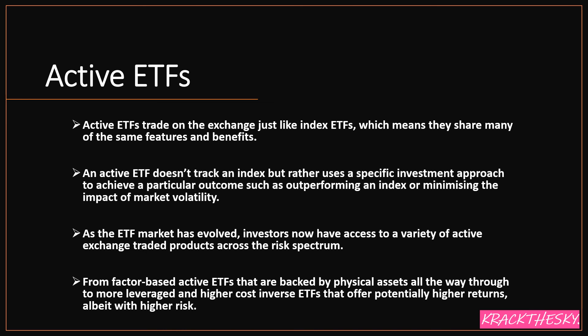If you want to trade those types of active ETFs, there's definitely a higher risk associated with that. Hopefully this quick presentation has given you some more information about ETFs.